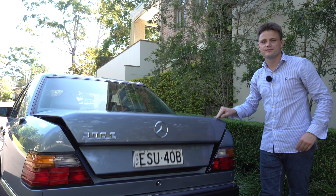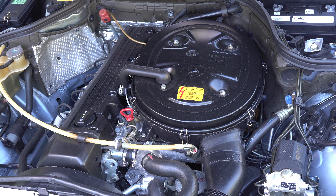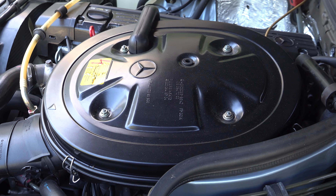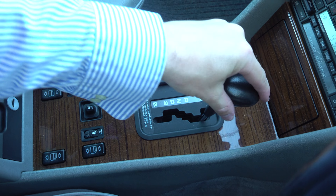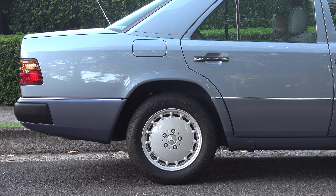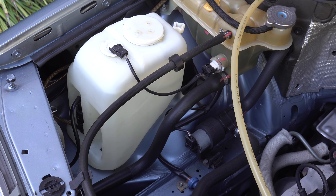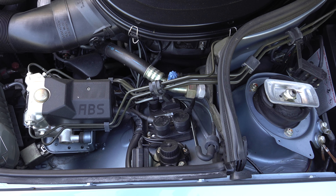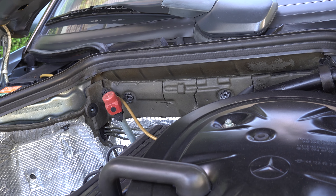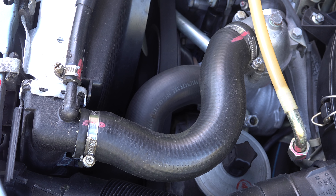Under the bonnet is the M103.983 powerplant — a naturally aspirated three-litre inline six-cylinder petrol engine paired to a four-speed automatic transmission sending power to the rear wheels, putting out 135 kilowatts and 260 newton-metres of torque. The condition of the engine bay is impressive: the metal sections, all the plastic components, the area around the brake booster, the pipes, hoses and the original red factory markings all look brand new.